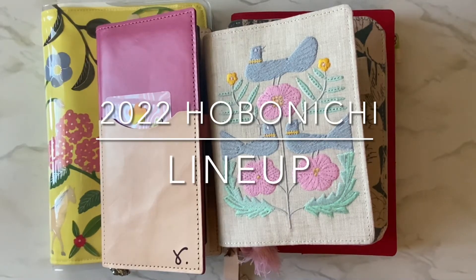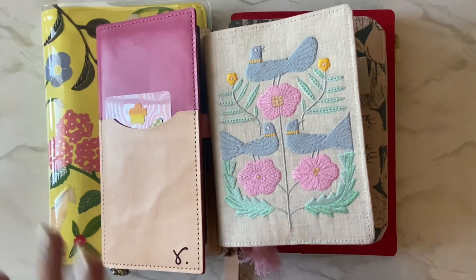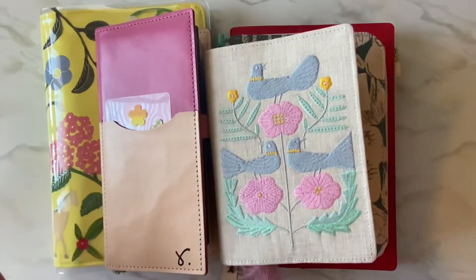Hi everyone, welcome to my channel Life As Me. In this video I'm going to be sharing with you how I'm going to be using my Hobonichis for 2022. I'm so excited to be getting into these.